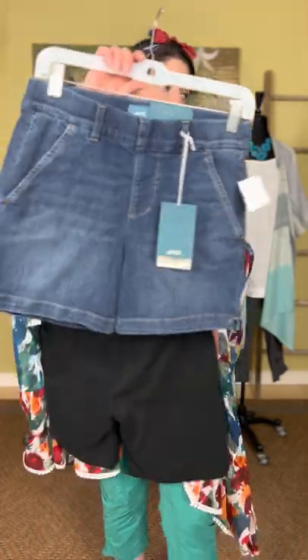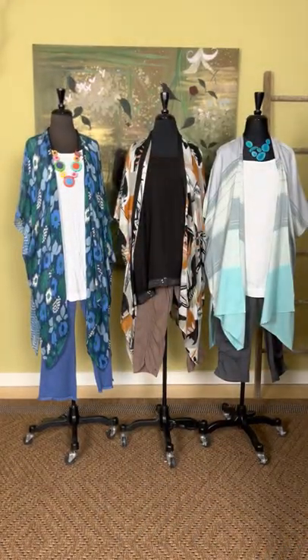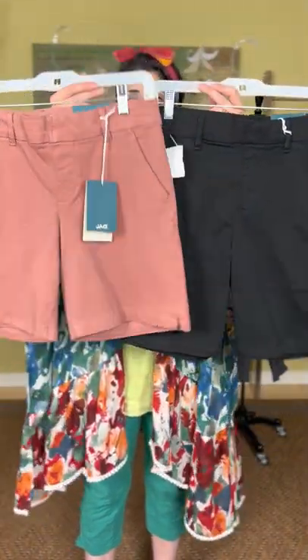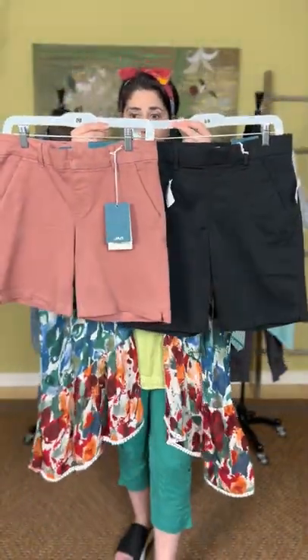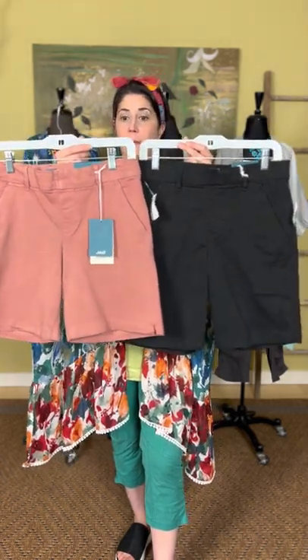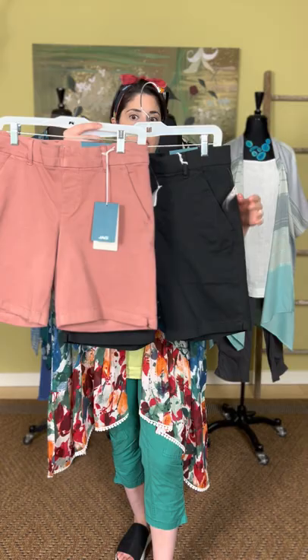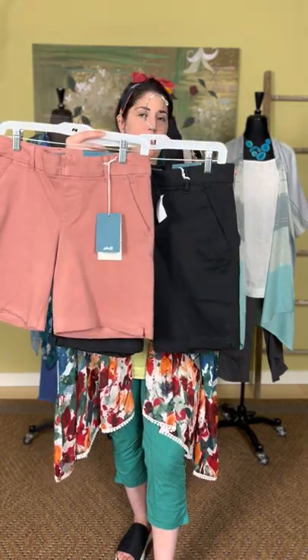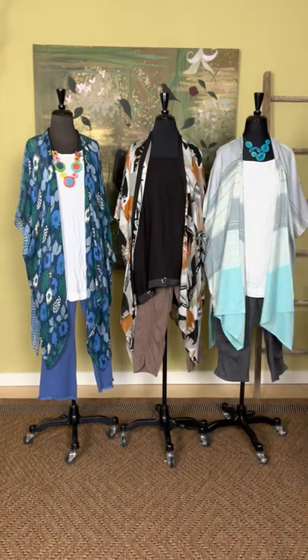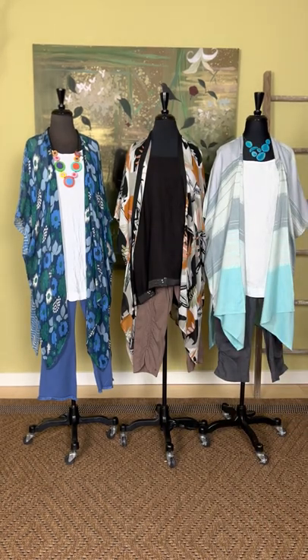These two are both the Maddie style, so you get the same fit through the body, however this one has an eight-inch inseam. If you want a little more length, this one hits about mid-thigh. You have it in black or salmon, and they are $52.